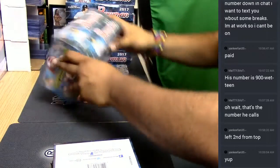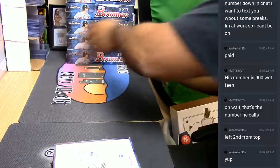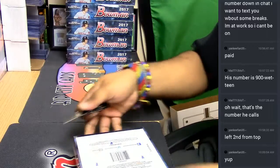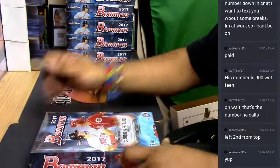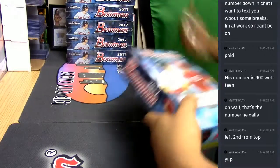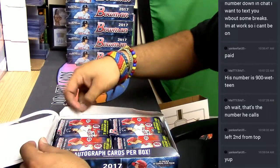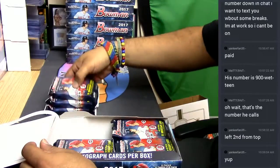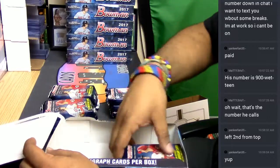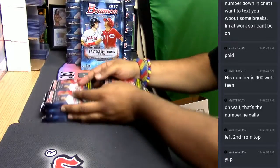Let me put these up just to show the peeps — as if they didn't already know what we're doing. It's Bowman day, baby! What do you want to see out of here? Put it out to the universe. This is the jumbo pack right here. Boom, let's do it!